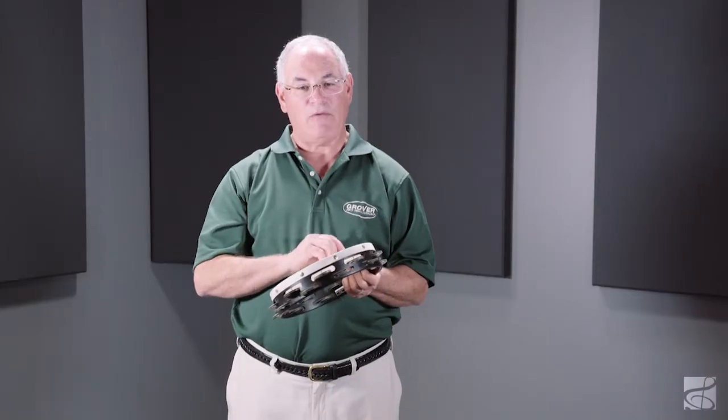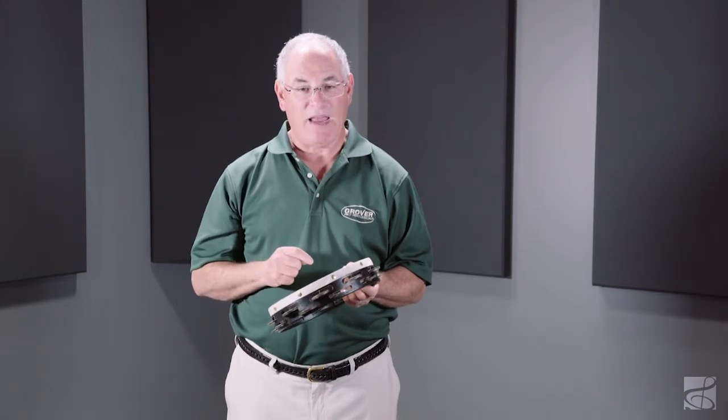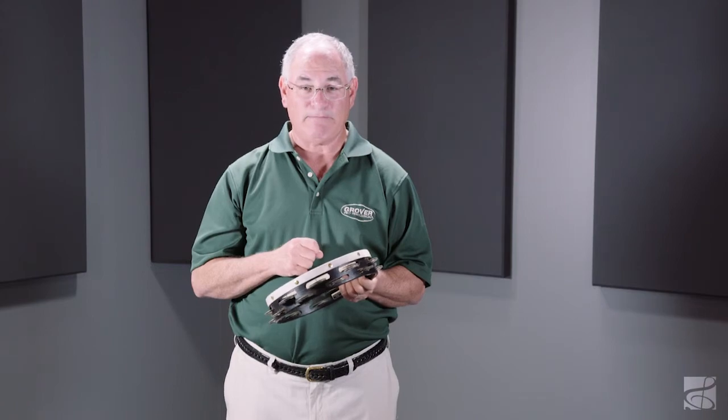I assure you this tambourine will fill all your needs in the concert hall. After all, it's got my name on it. This is the Grover T2GS German Silver Concert Tambourine.